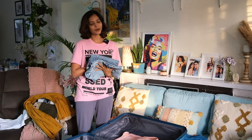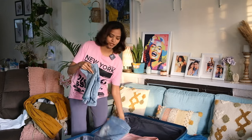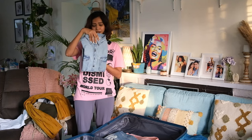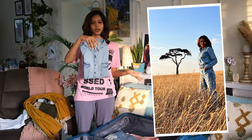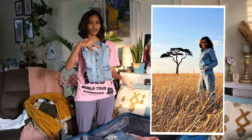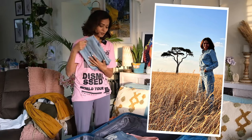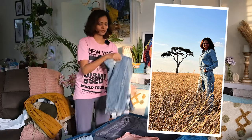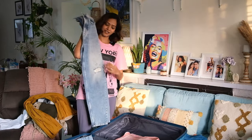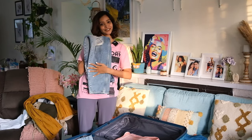I also wanted an all-denim theme, so I'm carrying this denim shirt. I'll use it to layer over my all-white outfit as well. It's always advisable to carry a good denim shirt — you can wear it with denim, layer it over other outfits, or wear it on the flight to keep warm. I'm also carrying these Tommy Hilfiger ripped jeans — my recent favorite. They're a mom fit and high waist, so quite comfortable while traveling.